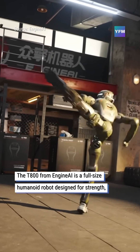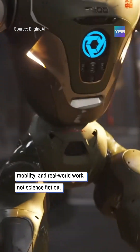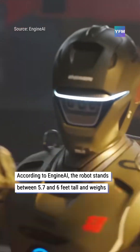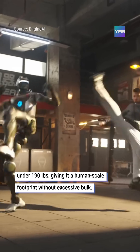The T-800 from Engine AI is a full-size humanoid robot designed for strength, mobility, and real-world work, not science fiction. According to Engine AI, the robot stands between 5.7 and 6 feet tall and weighs under 190 pounds, giving it a human-scale footprint without excessive bulk.